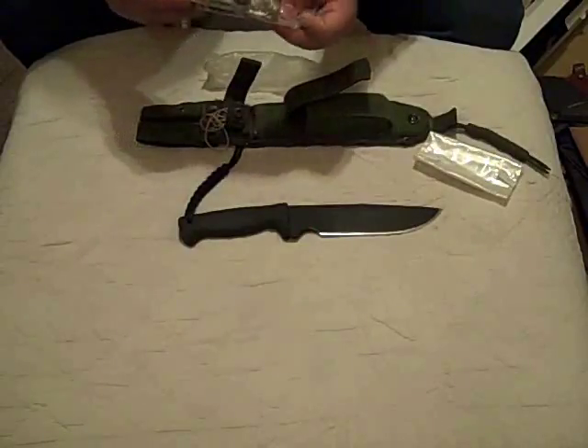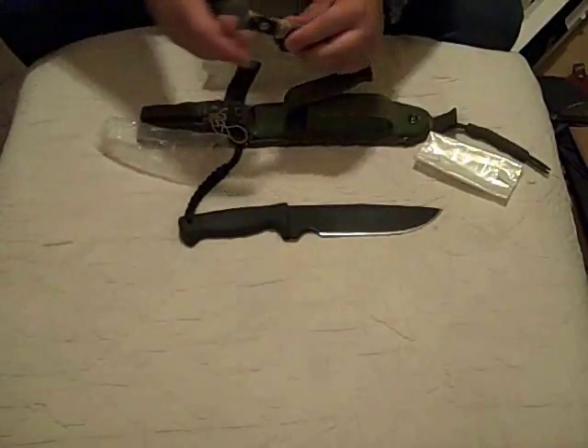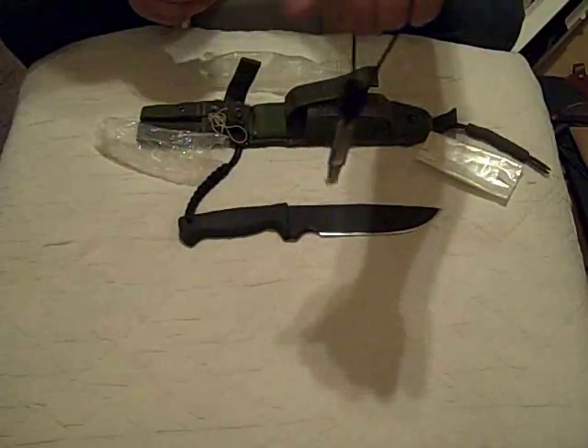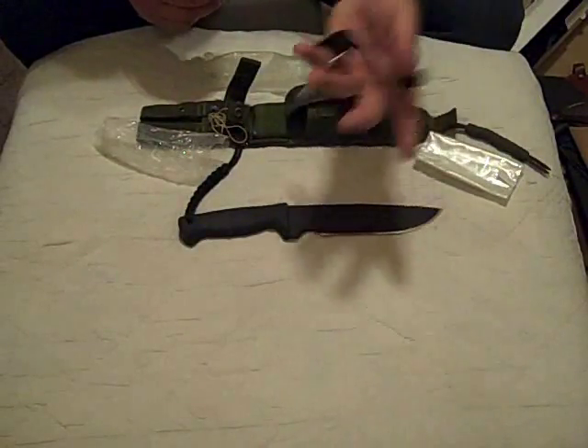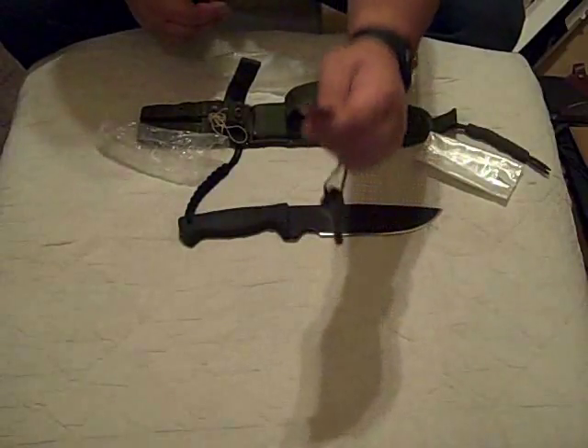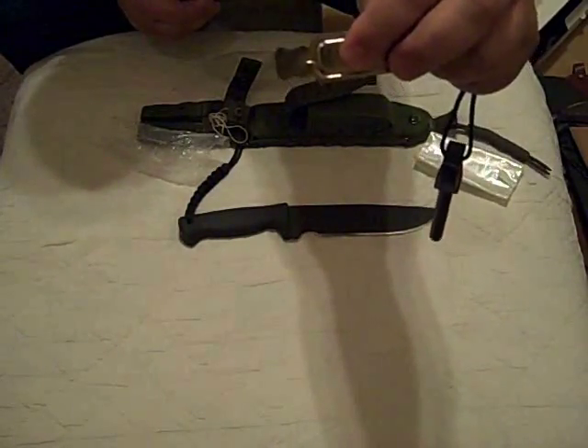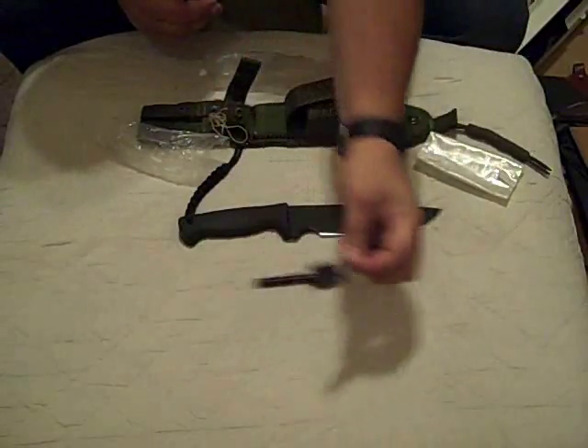In this little bag I've got a Light My Fire Army model ferro rod. I love ferro rods — they're my favorite way of making fire. I actually modified the scraper; I used my drill to cut it like a half moon, kind of concave. I feel that makes better sparks.